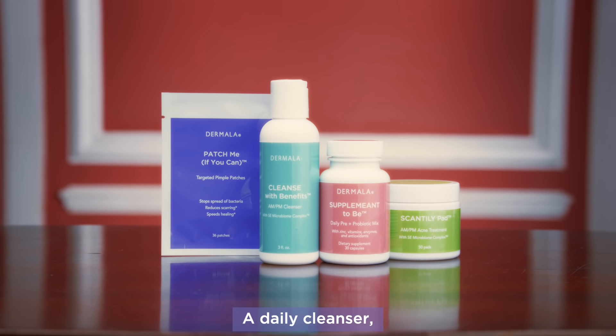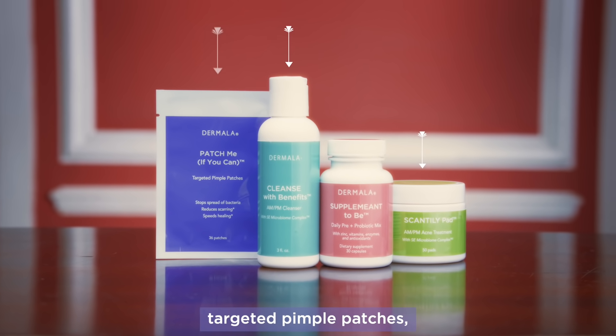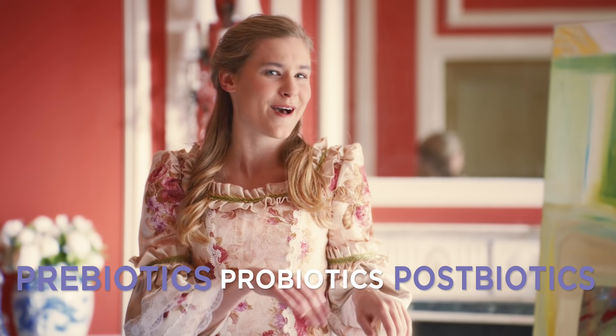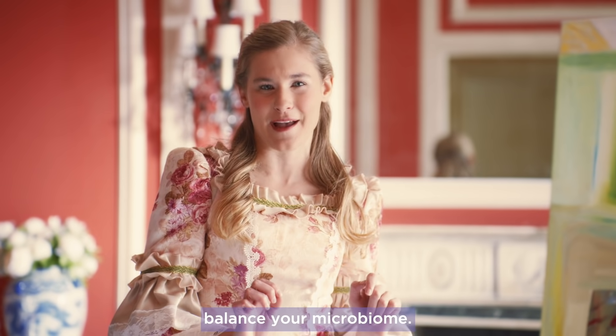Dermala's kit includes a daily cleanser, treatment pads, targeted pimple patches, and daily pills for gut health. The natural blend of prebiotics, probiotics, and postbiotics work together to balance your microbiome.